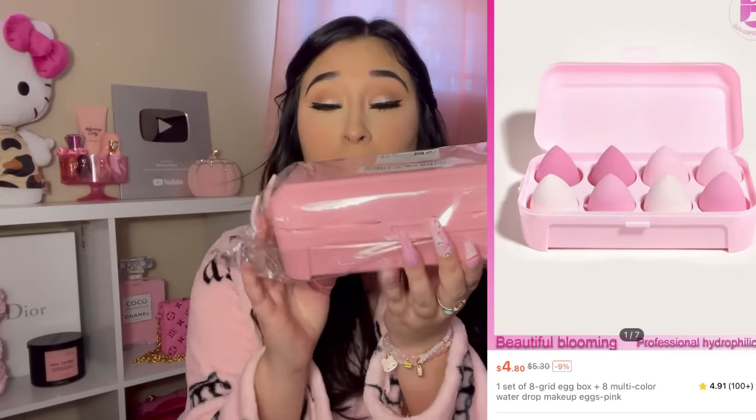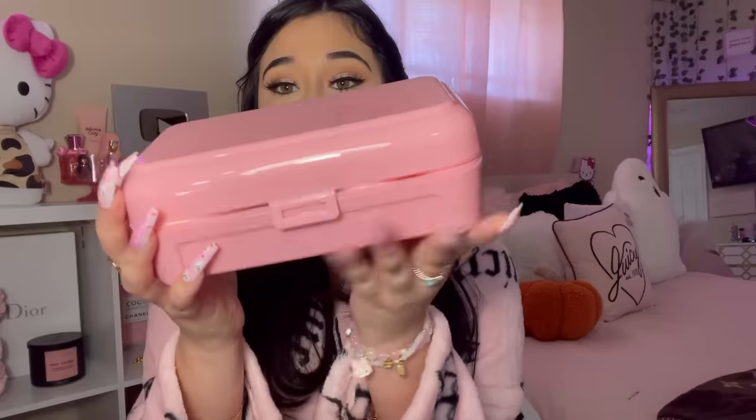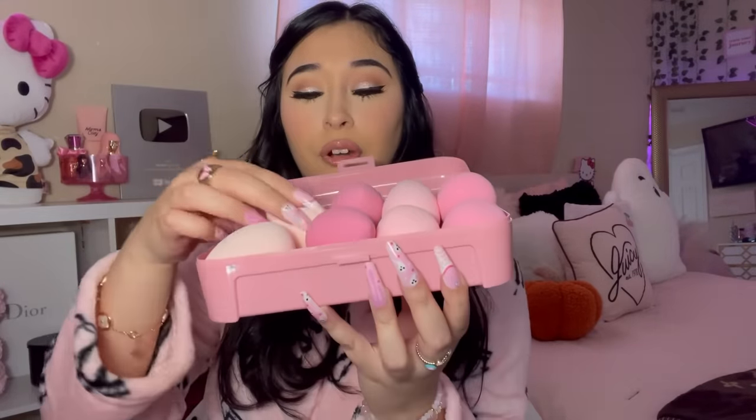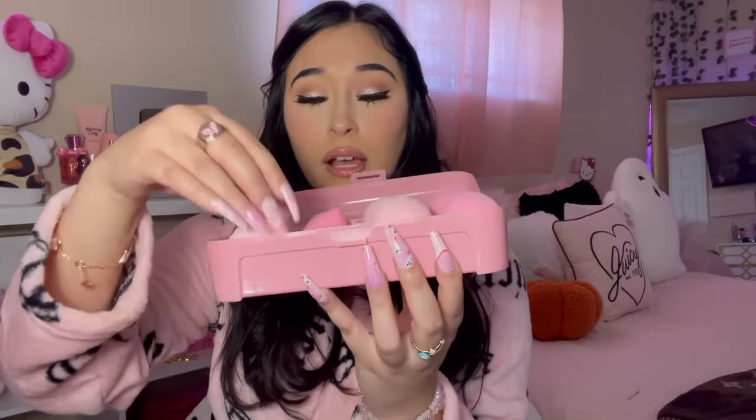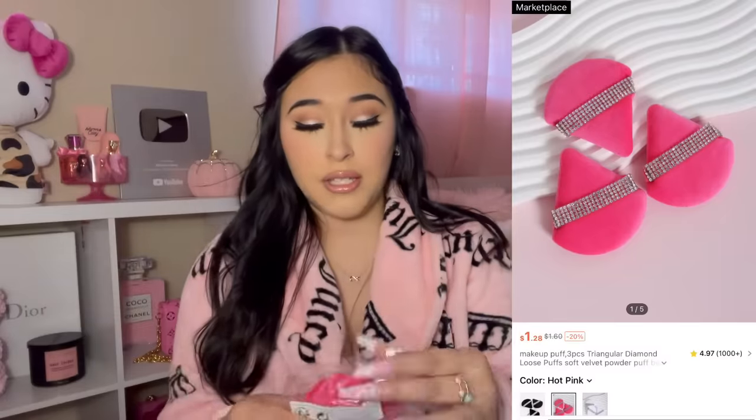I got a pack of beauty blenders — I needed some so bad, I'm literally on my last one. I saw this one that comes in a container, and the beauty blenders are so freaking cute! I read the reviews and they said it's pretty good, so we shall see. It comes with teardrop ones as well.